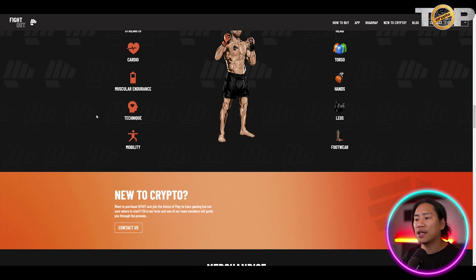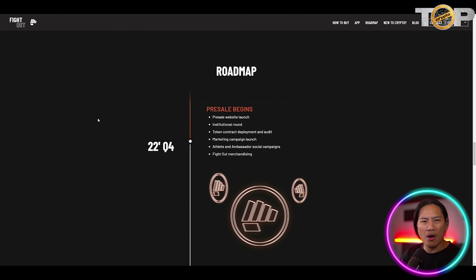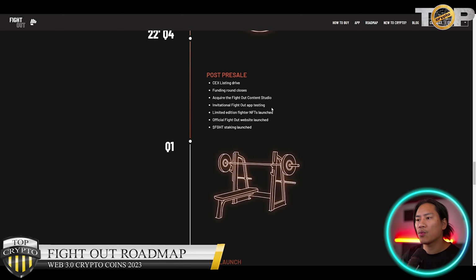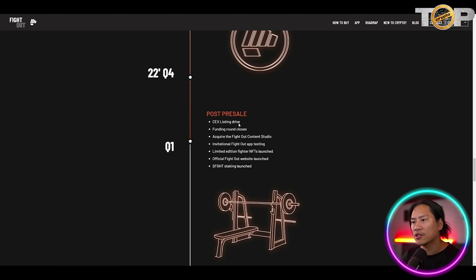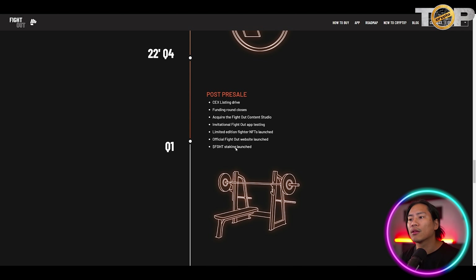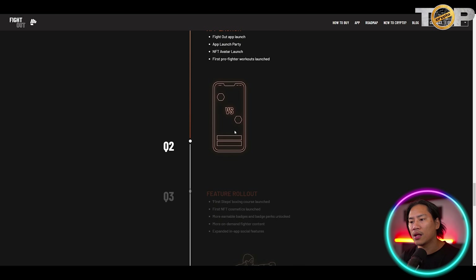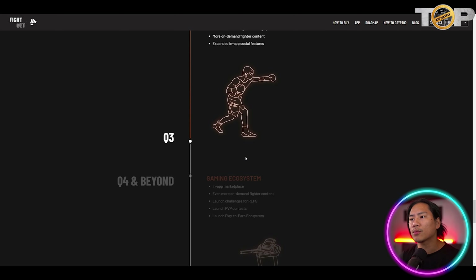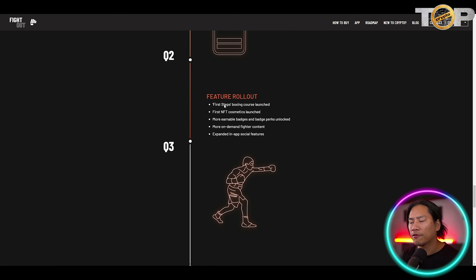Looking at their roadmap: Q1 post-presale includes CEX listing, a funding round close, acquiring the Fight Out content studio, invitational app testing, limited edition fighter NFTs launch, official website launch, and FGHT staking launch. Q2 includes the app launch and NFT avatar launch, as well as the first pro fighter workouts launch.